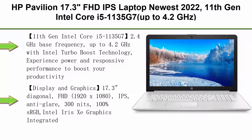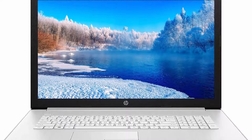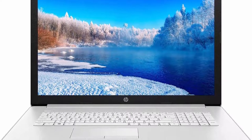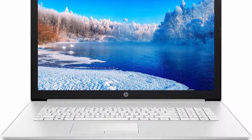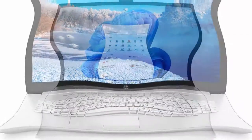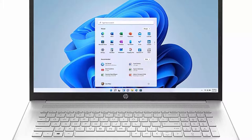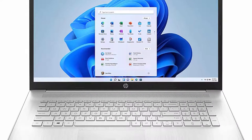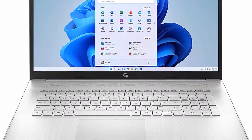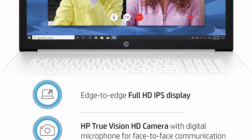Top 6: HP Pavilion 17.3-inch FHD IPS laptop, newest 2022, 11th Gen Intel Core i5-1135G7, up to 4.2GHz, 16GB DDR4 RAM, 1TB PCIe SSD, Wi-Fi 5, Bluetooth, Windows 11, Silver, with 3-in-1 accessories. 11th Gen Intel Core i5-1135G7, 2.4GHz base frequency, up to 4.2GHz with Intel Turbo Boost Technology. Experience power and responsive performance to boost productivity, enjoy immersive entertainment, gaming, streaming, and content creation with accelerated performance.